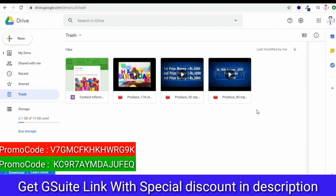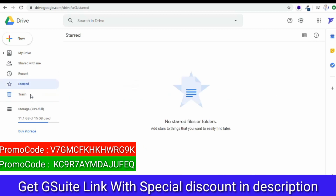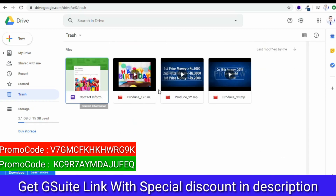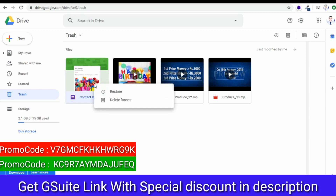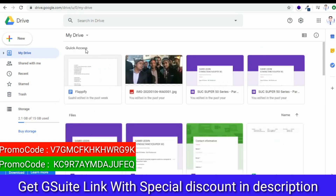This next tab is like a Recycle Bin. If you delete some files and folders from your Drive, those files and folders first go to Trash. From Trash, you can either recall your files and folders or you can permanently delete them. This is similar to the Recycle Bin of your Windows Desktop or Laptop. These are all the tabs that are available.